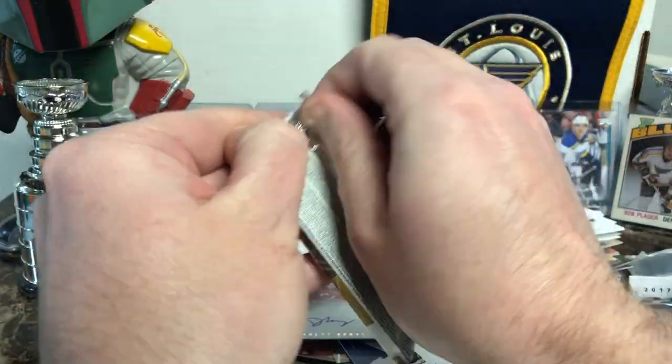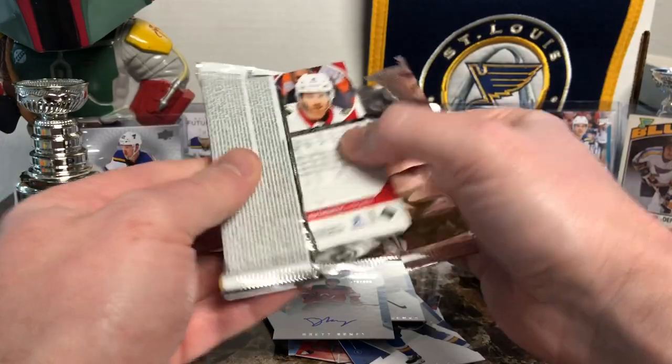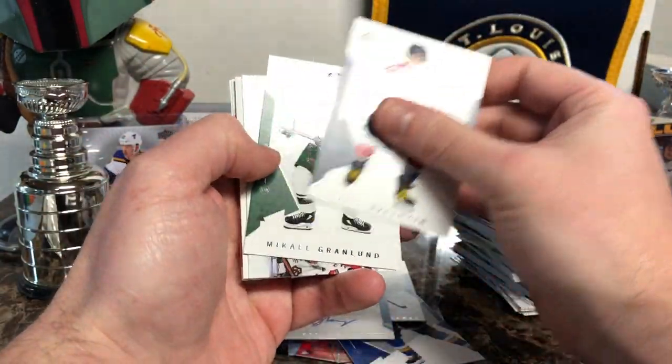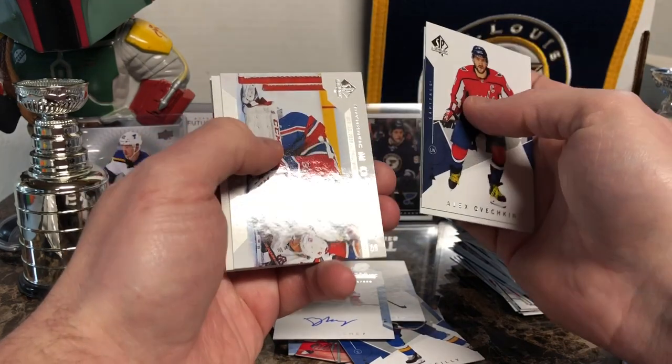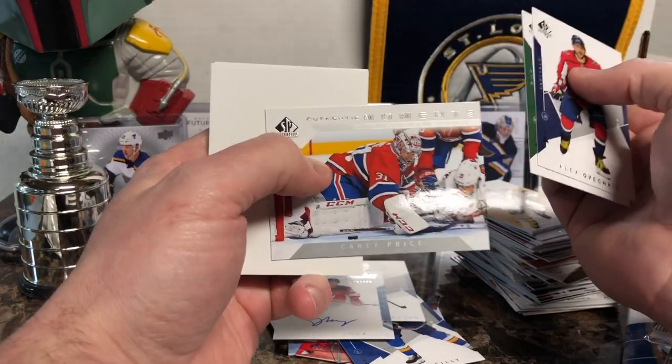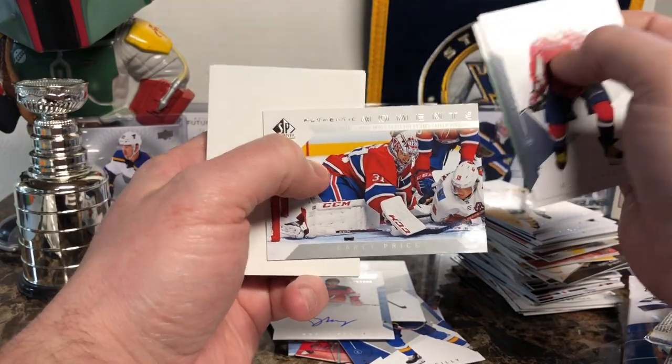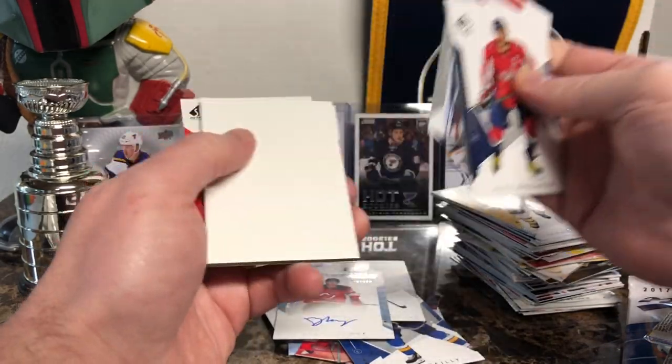Final pack — probably nothing left in it since I blasted open the rest of those boxes. Alex Ovechkin, Michael Grabner. We've got Authentic Moments — what is this? 'Price moves to second on Habs career win list.' Well, good for you, Carey Price.